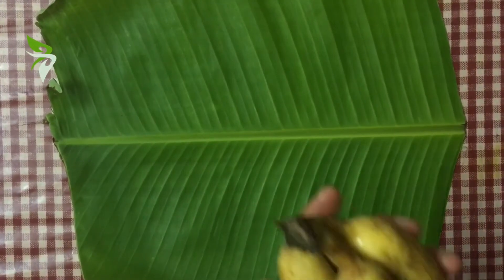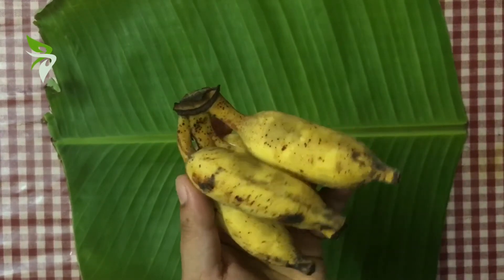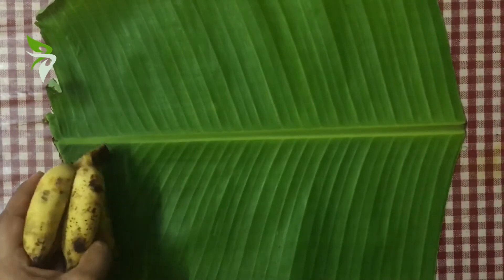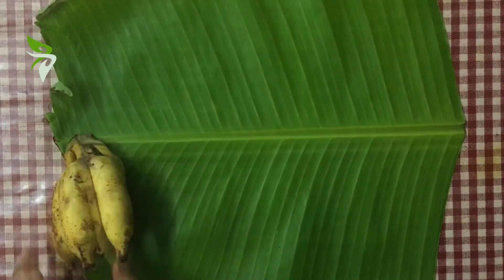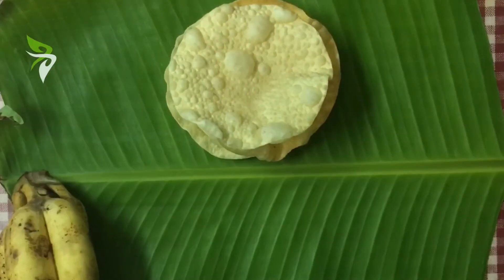For this recipe, you need three ripe and sweet small plantains — better to use small plantains locally named as Mysore pazham or Adakka Puvan pazham — and four Kerala papadums. Crumble the papadums with your clean hands.